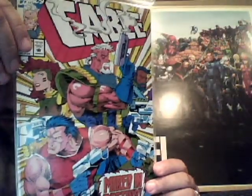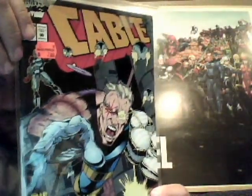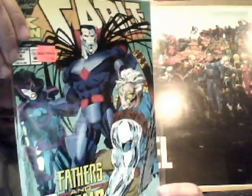Last little bit here — some more Cables: Cable numbers two, three, four — two copies of four — number five, number six, and lastly number seven.